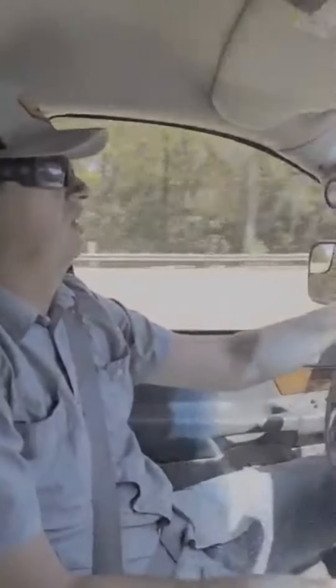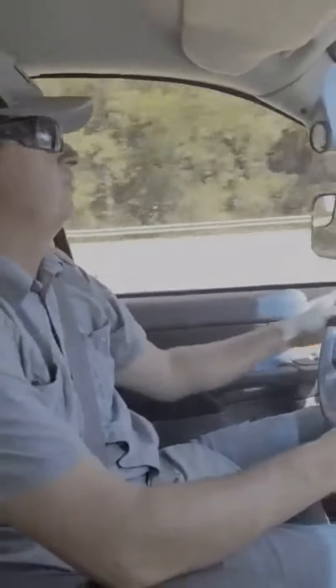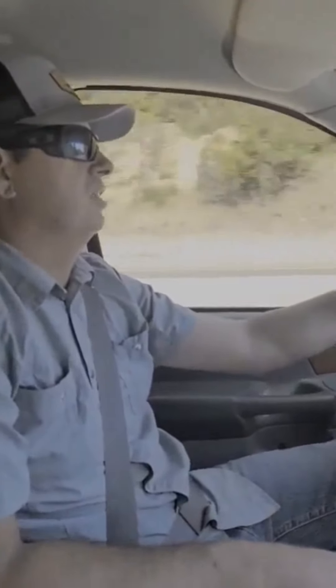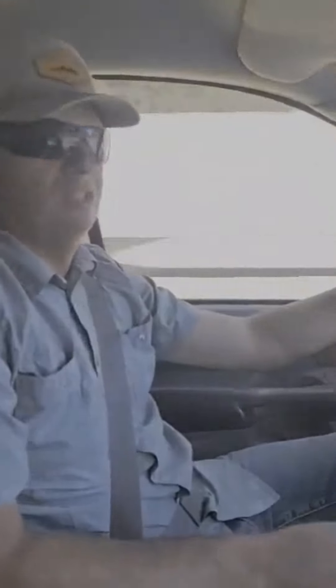Headed to Reno, Nevada to a North Star truck beds dealer, going with the 60 inch cab to axle, 9 foot 4 inch long SD model. Got a few upgrades, got a good deal on it, but I didn't buy it because I'm getting a good deal on it.